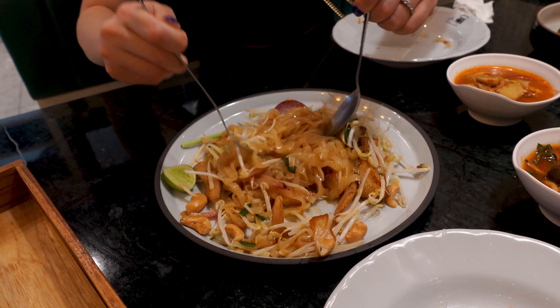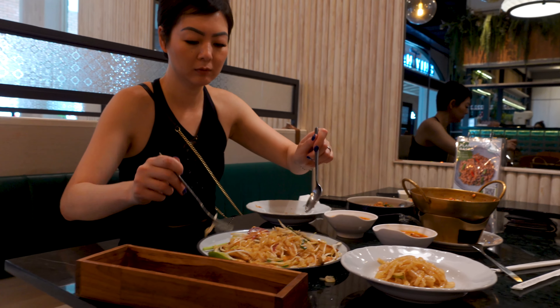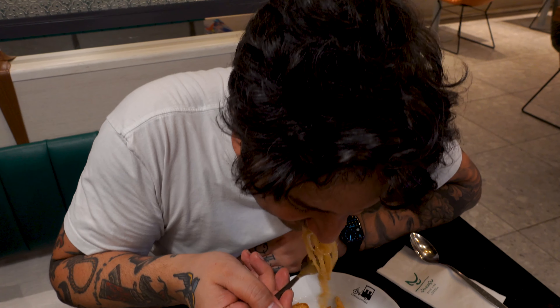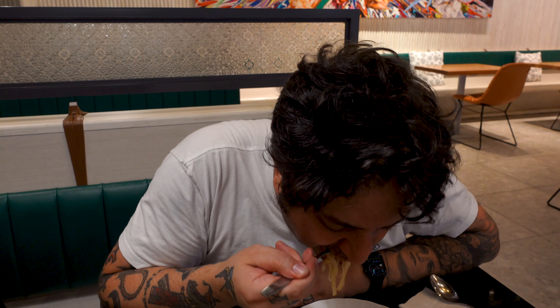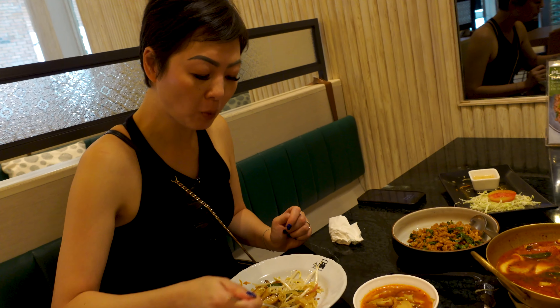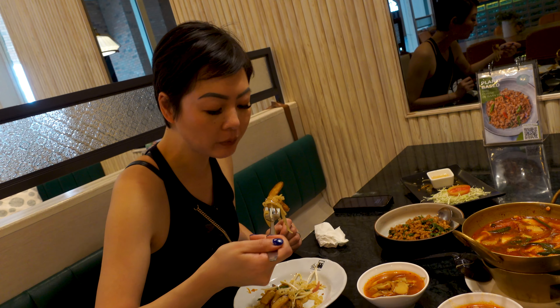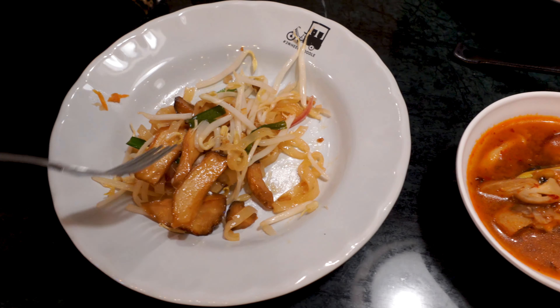We got Pad Thai. I'm going to assume this was as authentic as it gets. It was a bit different than the Pad Thai I'm used to — normally when we have it in Vancouver it's way more saucy, but this wasn't very saucy. It tasted really good though. Diana thinks Pad Thai shouldn't be saucy anyway. It had bean sprouts and some cashews, and we squeezed a little bit of lime on it, which was excellent. The portion was a little bit small, and we could have eaten more, but overall it was really good.